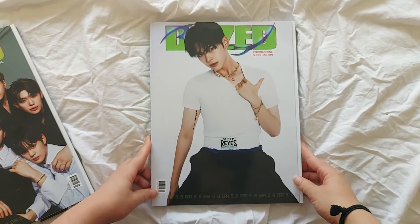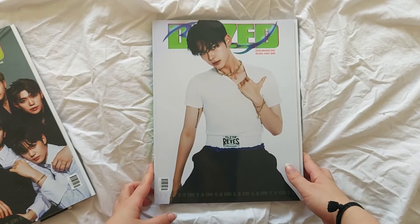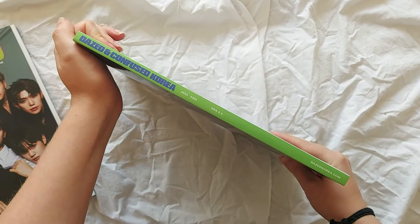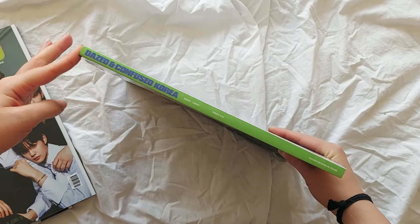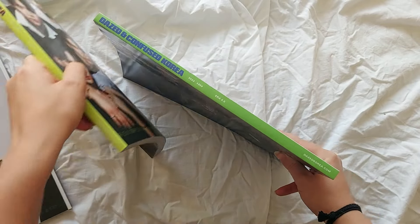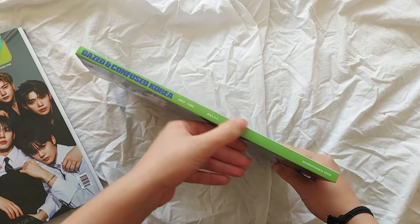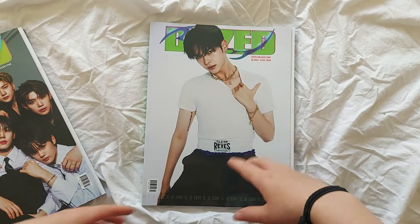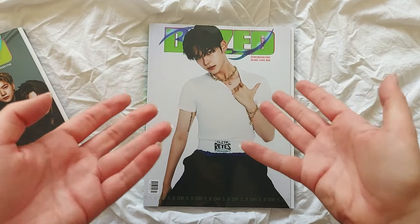Then we have Hanbin's version. I love this photo — I just think he looks stunning. Again, same Yves Saint Laurent ad on the back, but the spine this time is like a regular green, not neon green, with the text in blue and the same information. The inside looks the same for all versions.